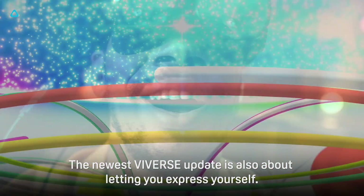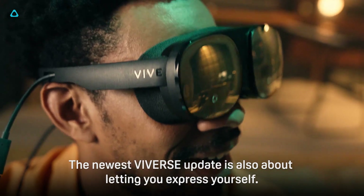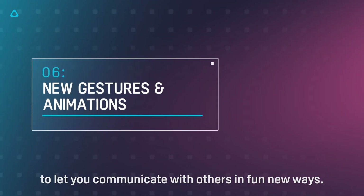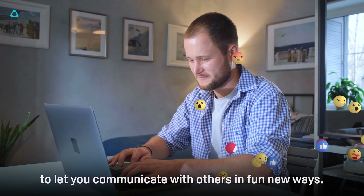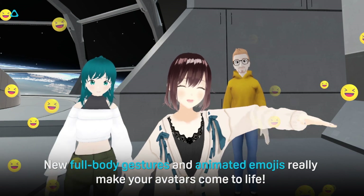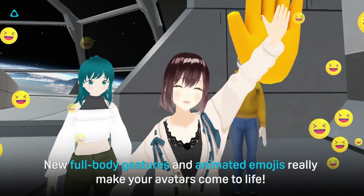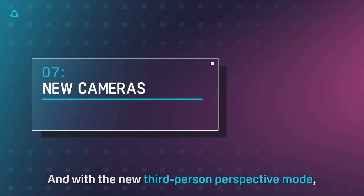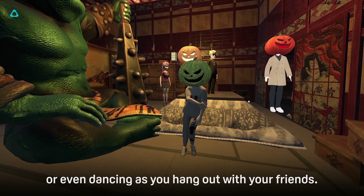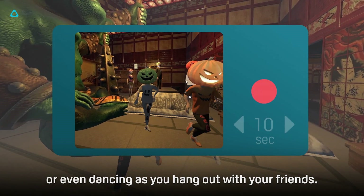The newest Viveverse update is also about letting you express yourself. We've added an avatar animation system to let you communicate with others in fun new ways. New full-body gestures and animated emojis really make your avatars come to life. And with a new third-person perspective mode, you can now see yourself waving, clapping, or even dancing as you hang out with your friends.